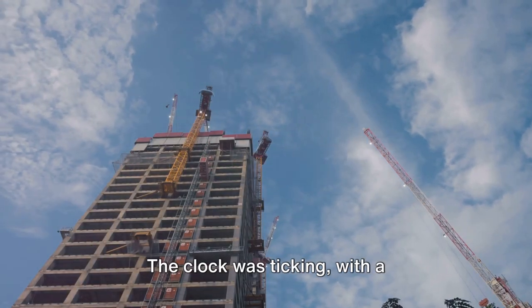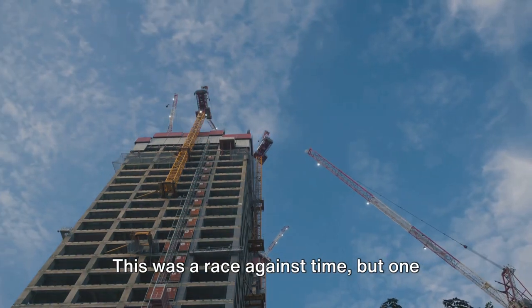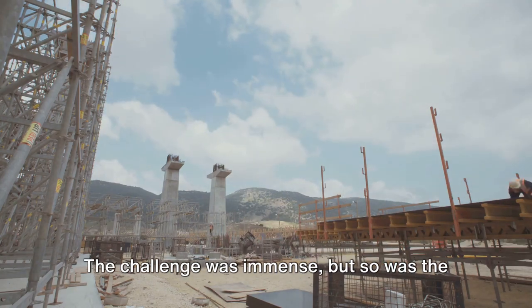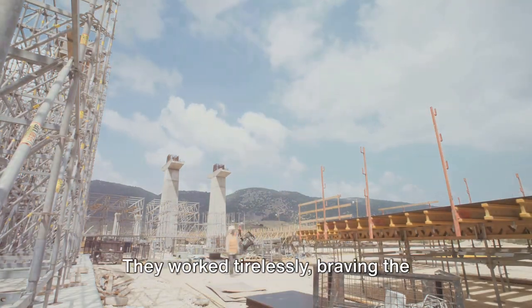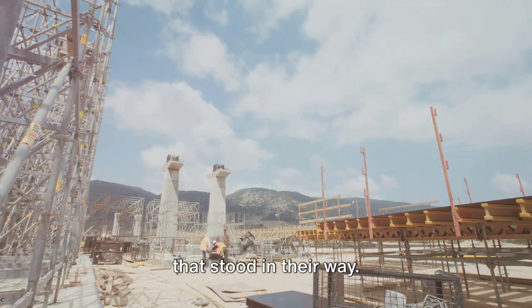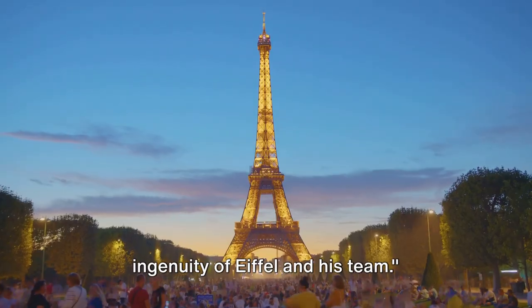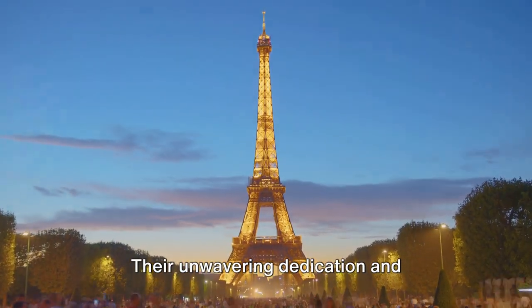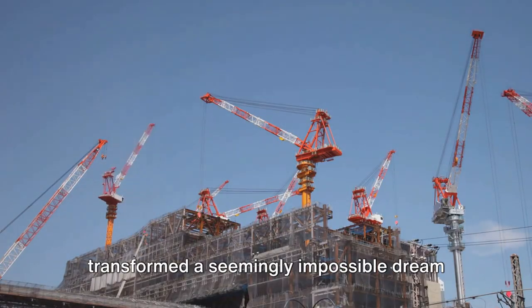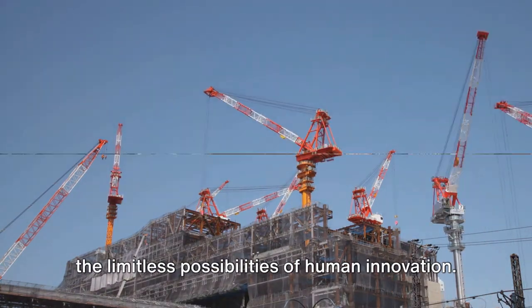The clock was ticking, with a construction timeline of just over two years. This was a race against time, but one that Eiffel was determined to win. The challenge was immense, but so was the resolve of Eiffel and his team. They worked tirelessly, braving the elements and overcoming every obstacle that stood in their way. Their unwavering dedication and relentless pursuit of excellence transformed a seemingly impossible dream into a towering reality, a testament to the limitless possibilities of human innovation.